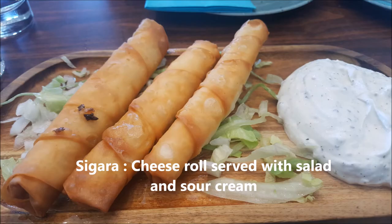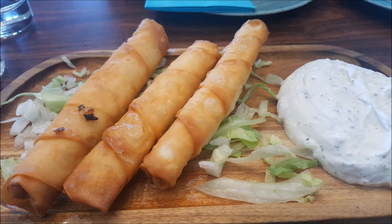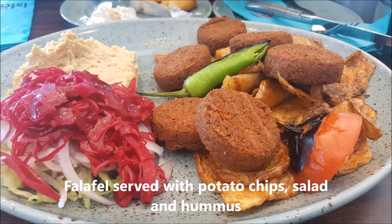There was some salad on the side. Next we tried was falafel, which was quite crispy — it was served with potato chips and some hummus on the side. We also took baba ganoush.